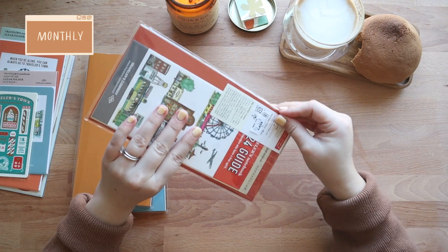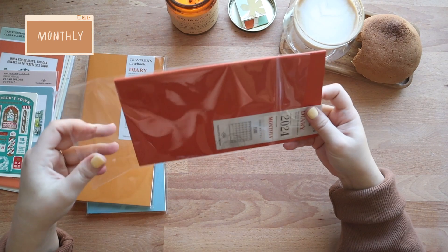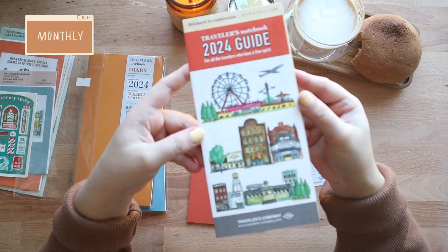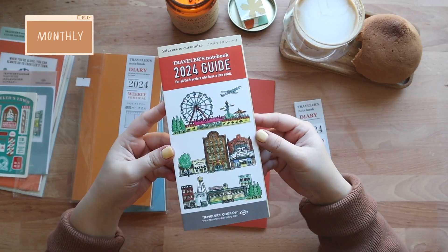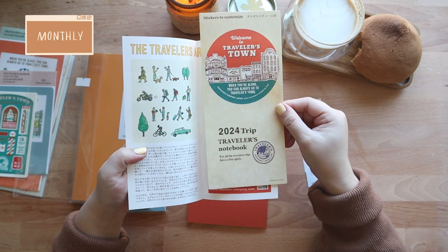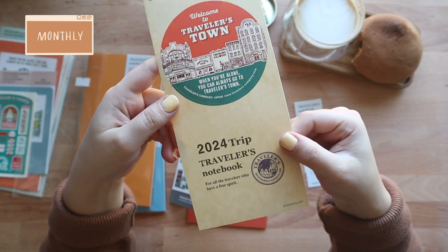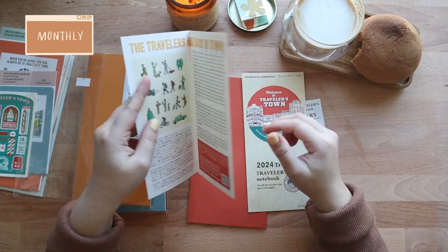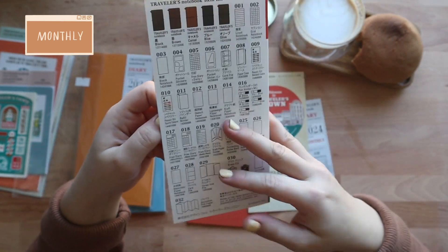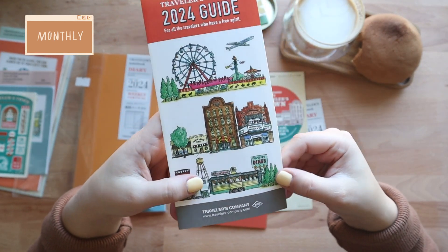The monthly refill is basically just a bigger version of the passport size one. Let me open it anyway because I also want to show you the guide that comes with the regular size refill. I just love these illustrations — I love that they give a different design for the different sizes. The regular size dated refills also come with fewer but bigger stickers, still in keeping with the year's theme. And here we have the guide. Look at how cute this is — I'm torn between wanting to keep it this way and wanting to cut it apart and put it in my journal.